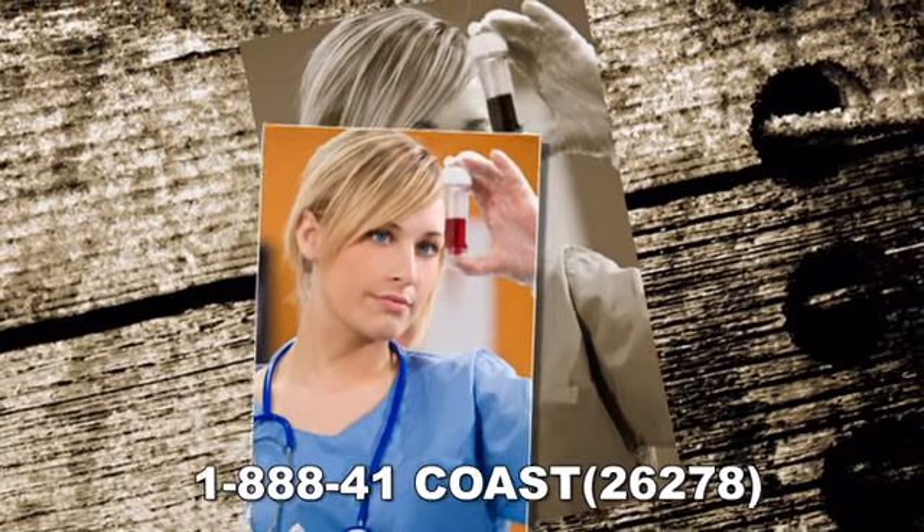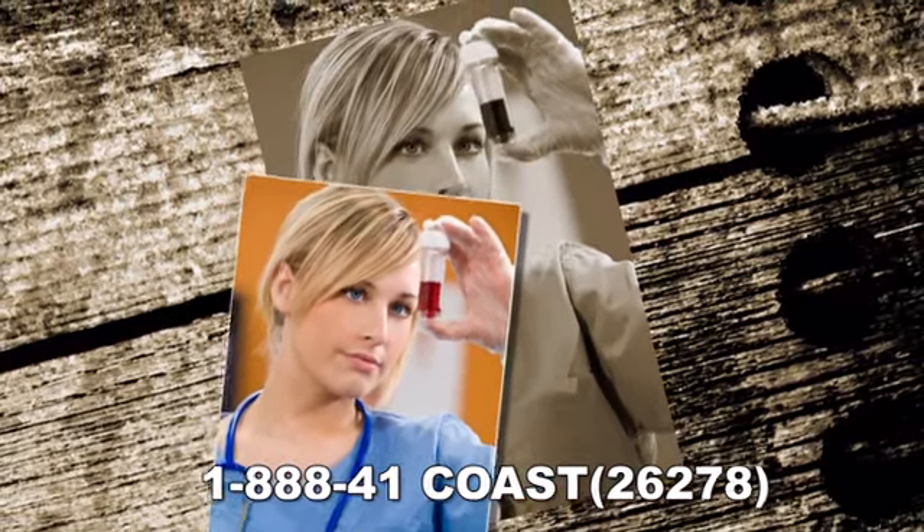This program prepares students for an entry-level position in the medical field as a front and/or back office assistant. Positions are available in clinics, hospitals, and doctor's offices.